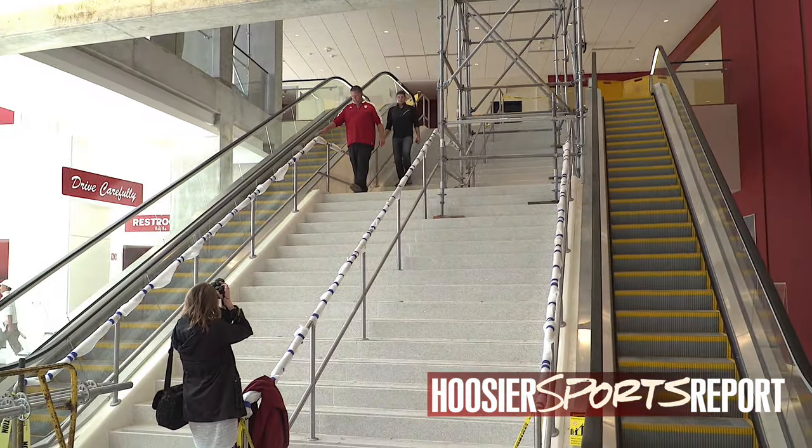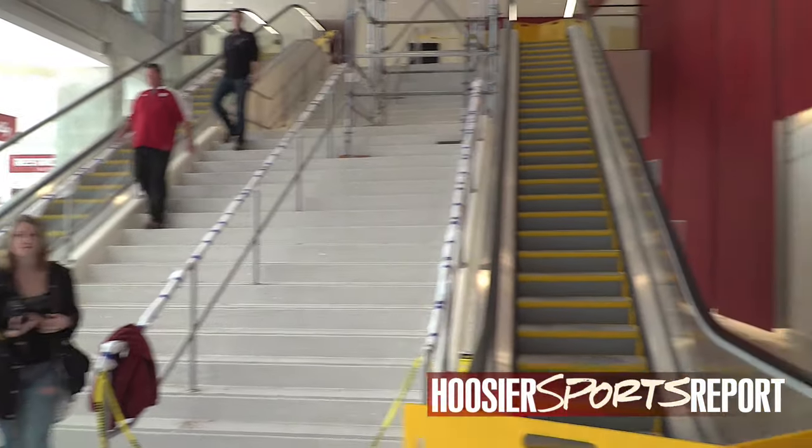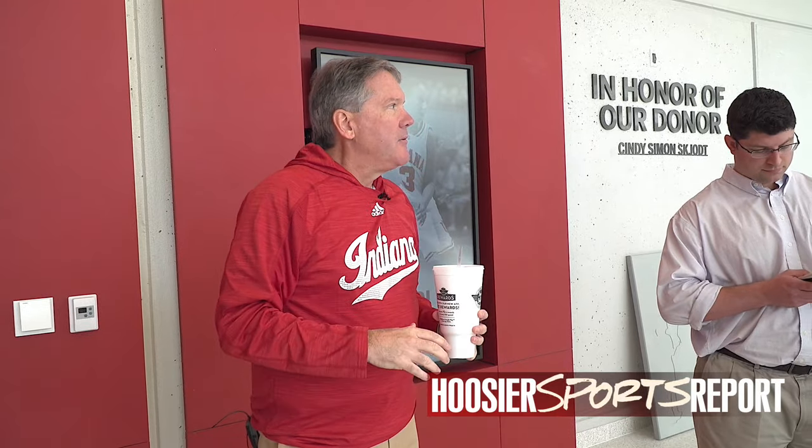Interestingly, escalators were originally a part of the engineering and design for Assembly Hall, but they got value-engineered out — they didn't put them in because they were trying to save money. But that was a great help to us because the bases were in place, making it easier and less expensive to add them. I think our fans will really like that as well.